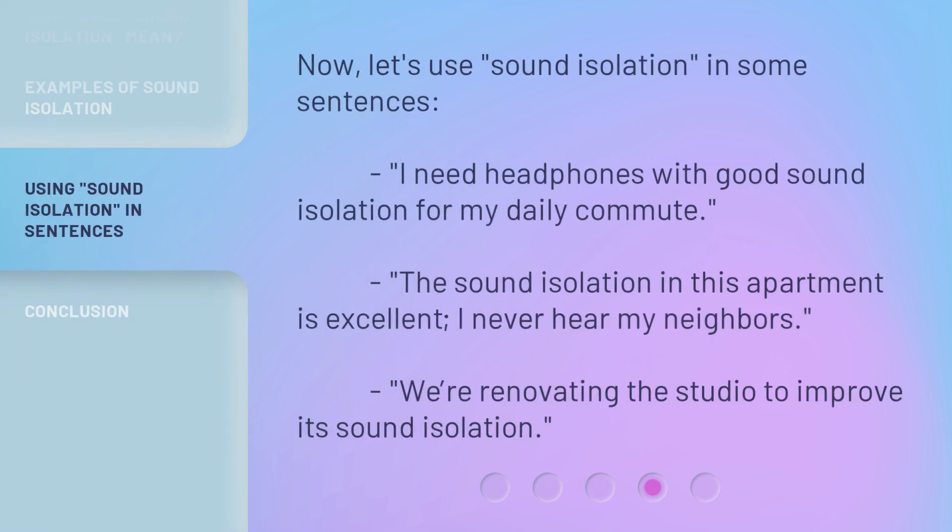Now, let's use sound isolation in some sentences. I need headphones with good sound isolation for my daily commute. The sound isolation in this apartment is excellent — I never hear my neighbors. We're renovating the studio to improve its sound isolation.